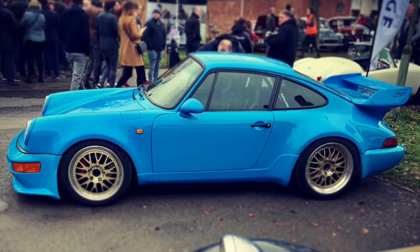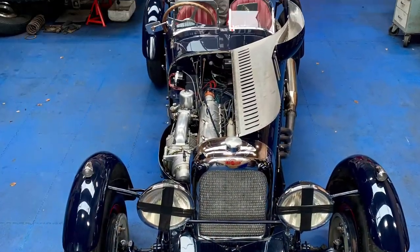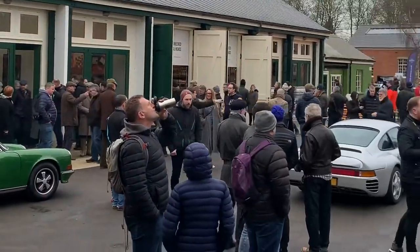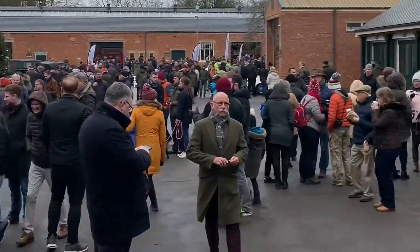Hello everyone, I'm Matt Jordan and welcome to this Retro Rolling production. This Retro Recall is from 2020. We do these Retro Recalls at the end of the year just to recap on what we've been doing.